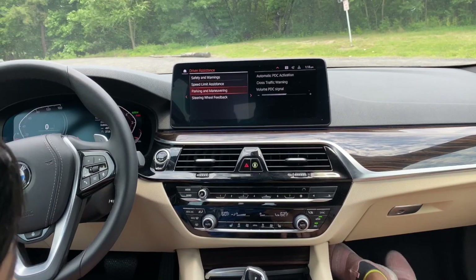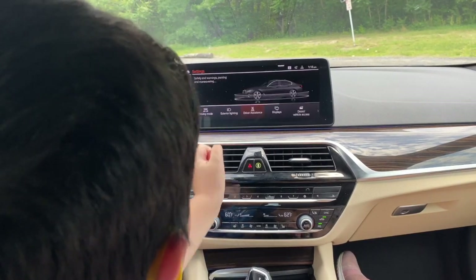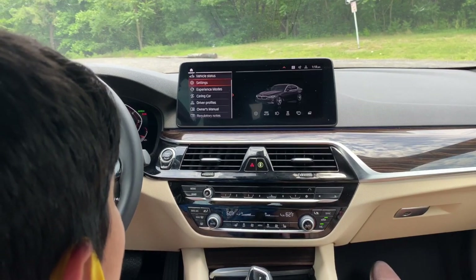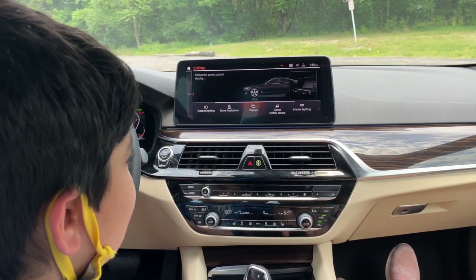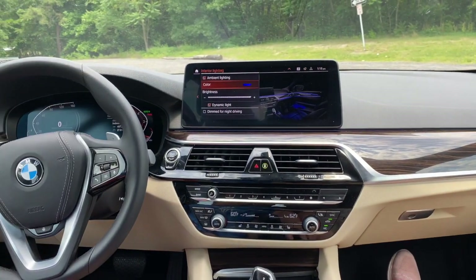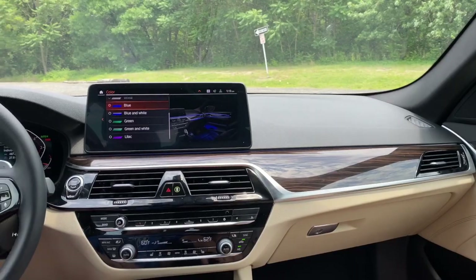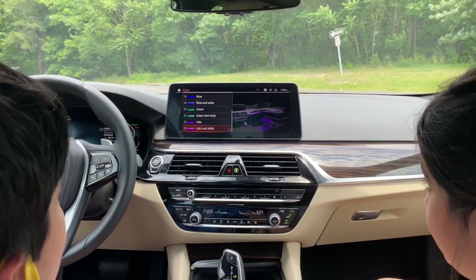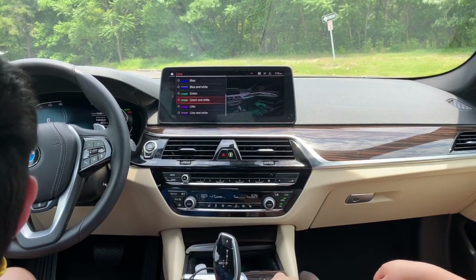The touchscreen is very responsive and fast — you don't have to use the knob if you prefer touch. Going into interior lighting settings, the ambient lighting along the sides is currently blue, and you can change the color: options include blue, white, green, green and white, lilac, and lilac and white. This gives the cabin a very nice luxurious look at night.